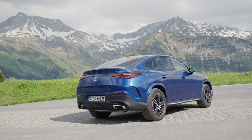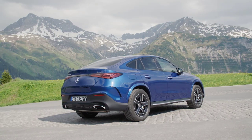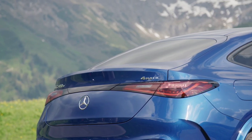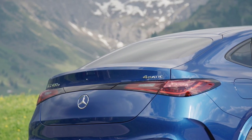Thanks to the larger dimensions, the luggage space has increased. The volume of the trunk varies between 390 and 1,490 liters, plus 90 liters depending on the version chosen and the position of the rear seats.